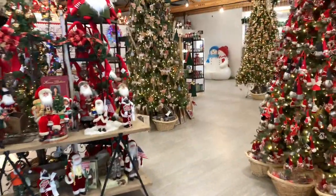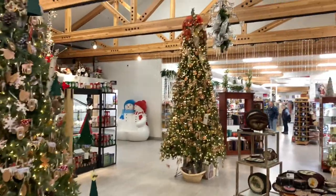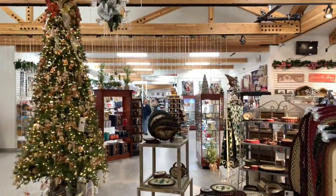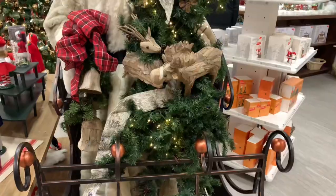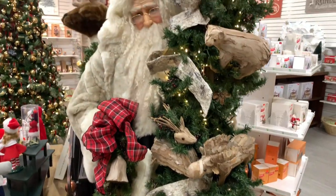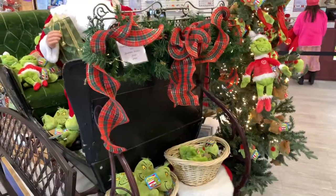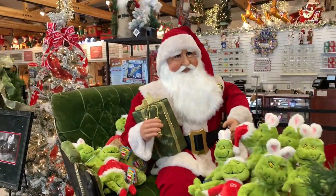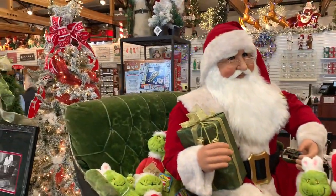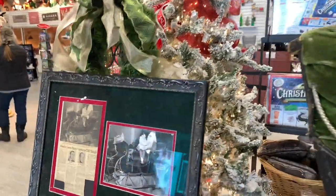They do a great job decorating the place. It really gives you that Christmas feel, and it's open year-round. As you'd expect, there are Christmas decorations and knickknacks everywhere — everything from Christmas tree ornaments to one-of-a-kind handmade gifts you can only get here, like a handmade fully functioning sleigh. Another thing they do here is deliver custom letters from Santa, actually postmarked from the North Pole.